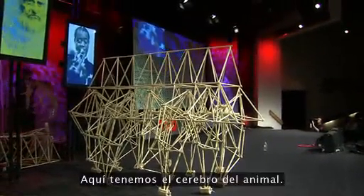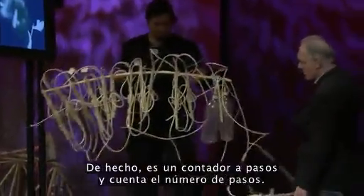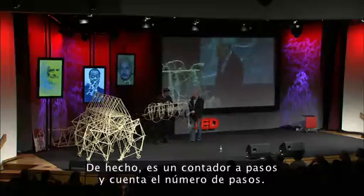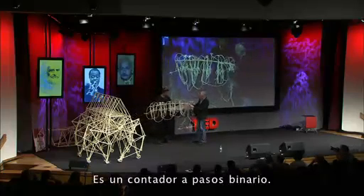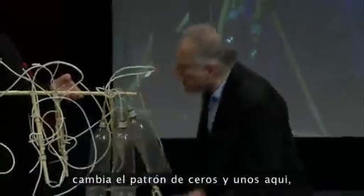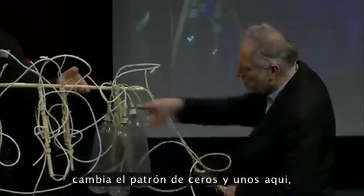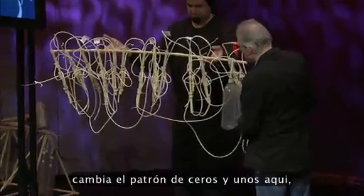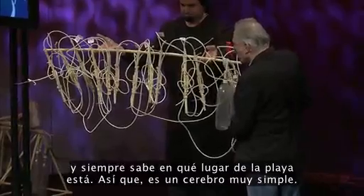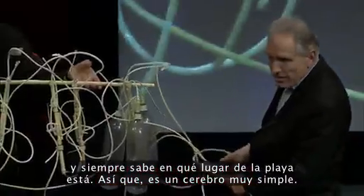Here we have the brain of the animal. In fact, it is a step counter — it counts the steps. It's a binary step counter. As soon as it has been to the sea, it changes the pattern of zeros and ones here. And it always knows where it is on the beach. So it's a very simple brain.